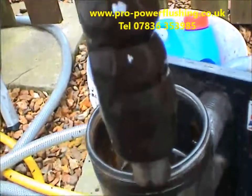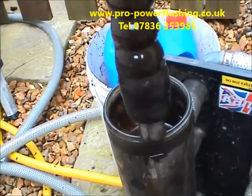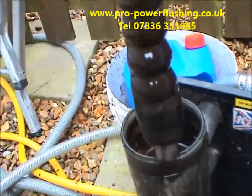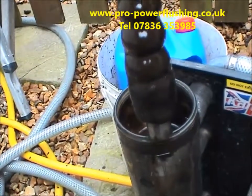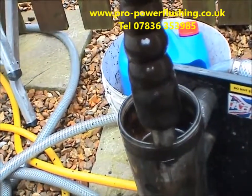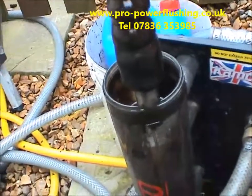Brown, rusty water. Imagine that running through your central heating boiler — especially combination boilers with small passageways, diverter valves, and pumps. Eventually it's just going to wreck it. This is what causes hot water problems — your boiler cycling on and off, pumps starting to fail, hot water issues. This is what power flushing is about — removing all this rust and metal out of your central heating system. The job's going well; we've got some FX2 chemical in there now.